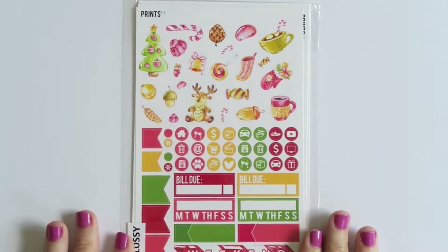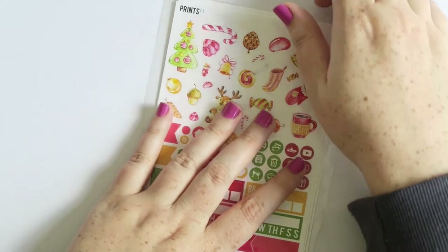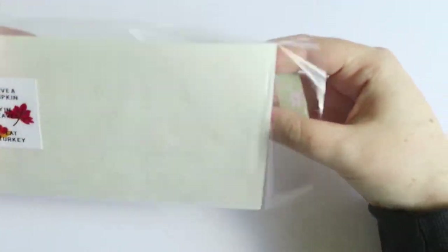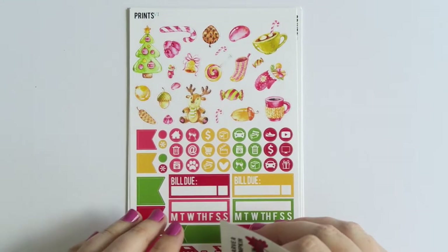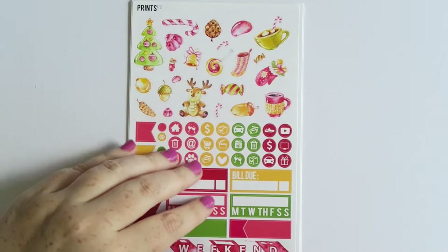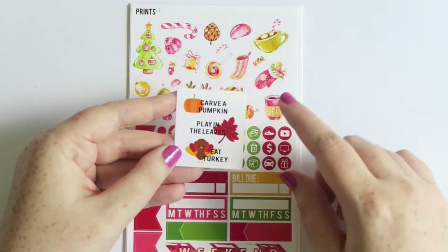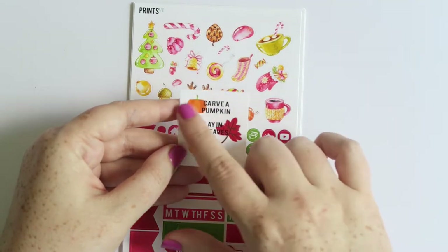My final order for this section of the haul is from Print6 - this is my second time buying from her and this is a glossy kit. When she does new releases they're automatically on sale - you don't need a coupon code, and you actually can't use coupons on sale items. She brought out a whole lot of Christmas stuff and this is the Christmas Animals kit, which I bought while it was on sale. I got a cute little freebie - also all in glossy - which says carve a pumpkin, play in the leaves, and eat turkey, so it's an October/November bucket list kind of thing.